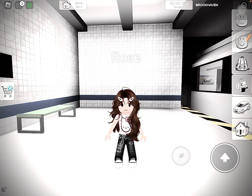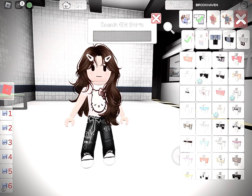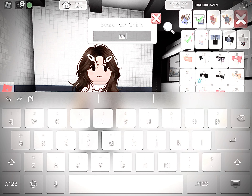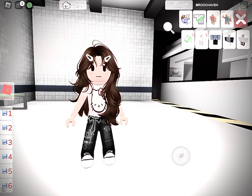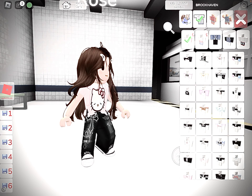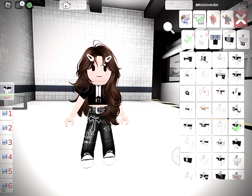Welcome to my channel. Today I am showing you how to dress up like BTS and BLACKPINK. We will start with BTS first. Go to the catalog, go to the clothing, and search up BTS. Take this shirt — whichever one you like — I will take this one.